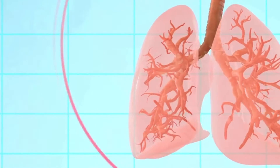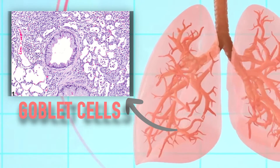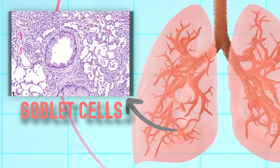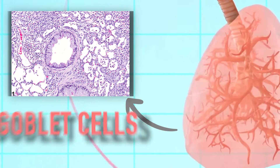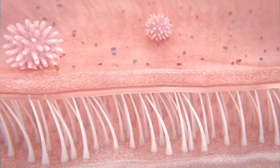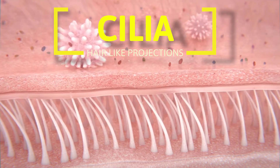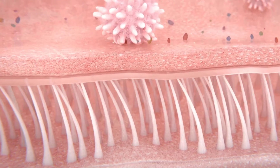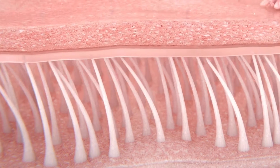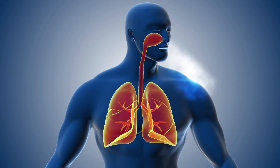The lining of our airways has a special type of cells known as goblet cells. When stimulated, these goblet cells produce and release mucus, which is a sticky substance with the very important job of trapping any foreign particles that we breathe in, like dust, pollen, or bacteria. The lining of our airways is also covered with tiny hair-like structures known as cilia. Cilia move in a wave-like motion and help to remove the mucus deposited over them, keeping our air passages clean and avoiding buildup of foreign particles in our lungs.